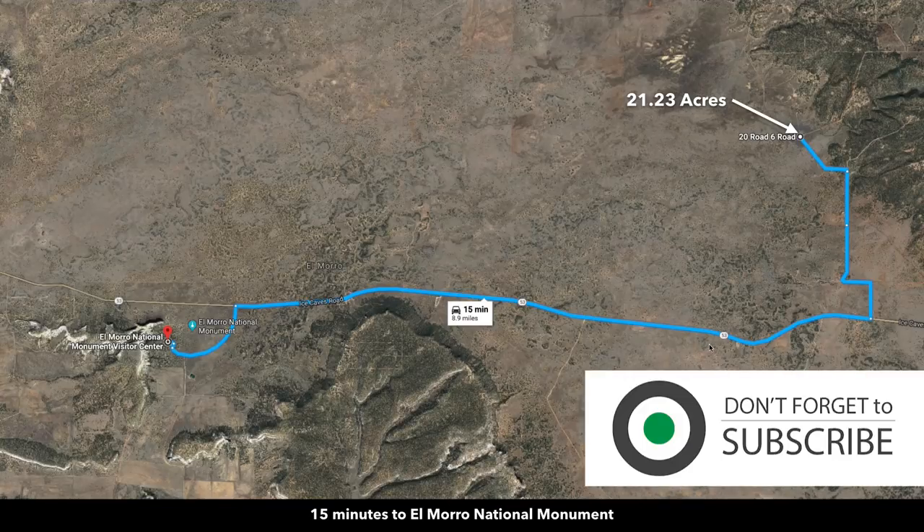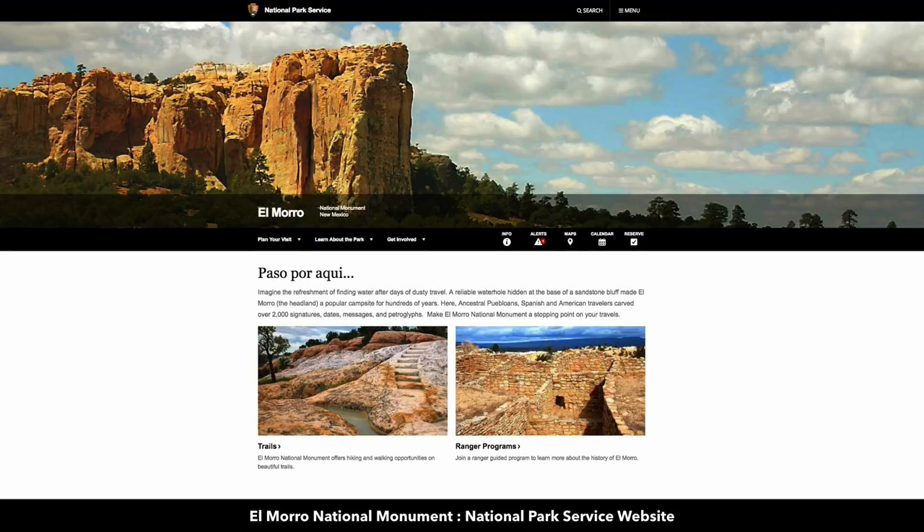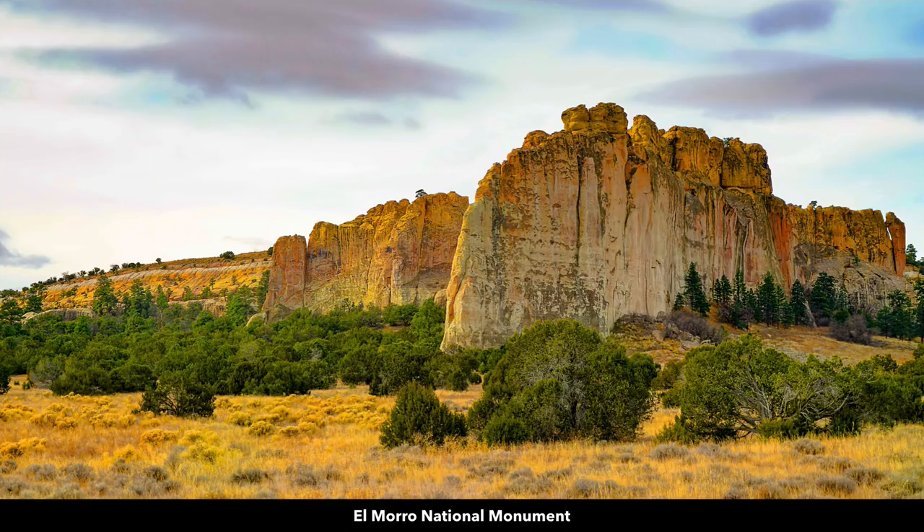It's just over here to the west along State Highway 53. This is a paved state highway that connects directly to Interstate 40. There's information from the National Park Service on the El Moro National Monument — it's an incredibly beautiful area with lots of rich history.